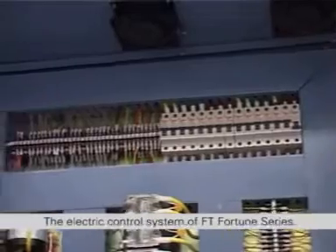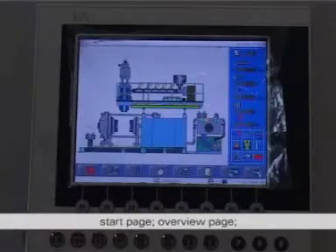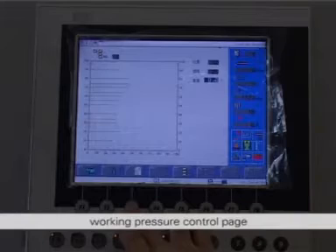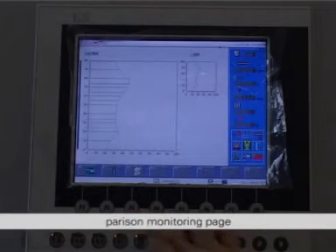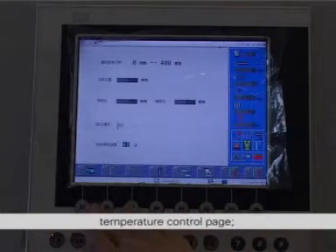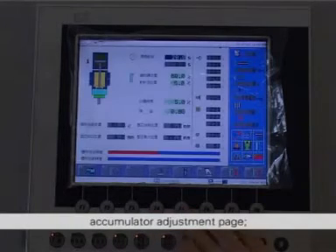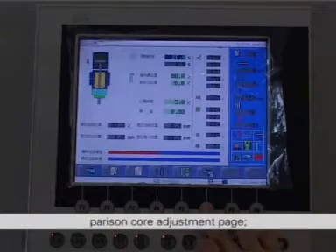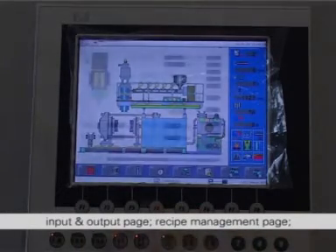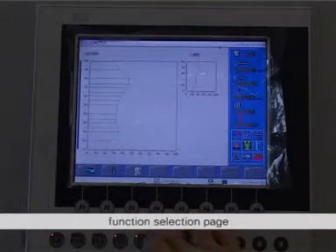The electric control system of FT Fortune series has powerful functions and its pages include start page, overview page, mold opening and clamping position pressure control page, working pressure control page, parison monitoring page, alarm detection page, time control page, temperature control page, temperature optimization control page, accumulator adjustment page, parison core adjustment page, input and output page, recipe management page, thickness control page, thickness curve tracking page, and function selection page.